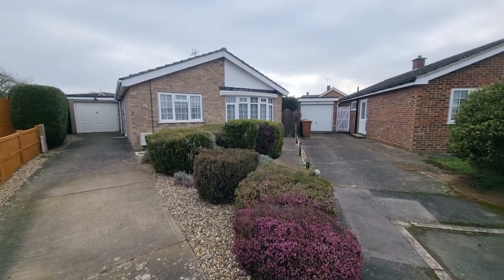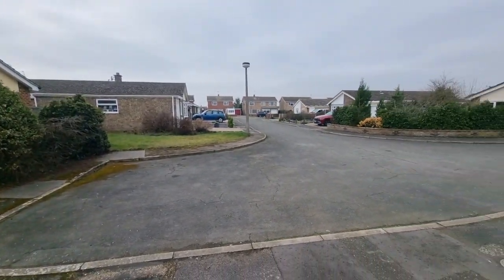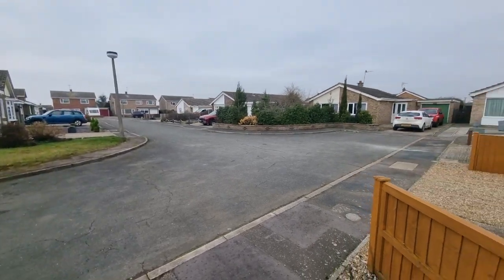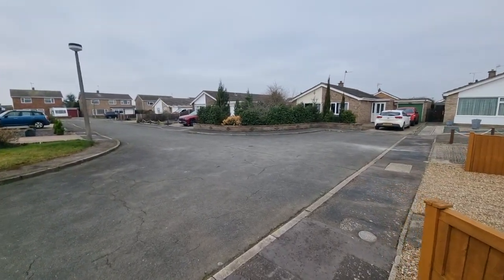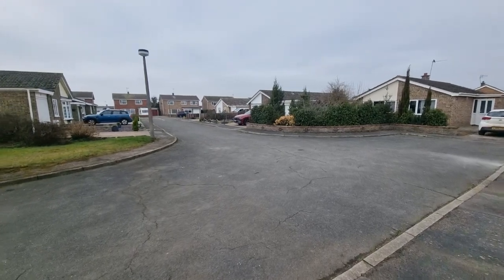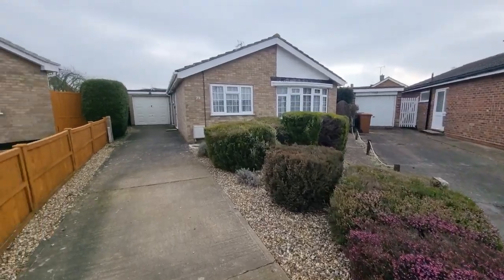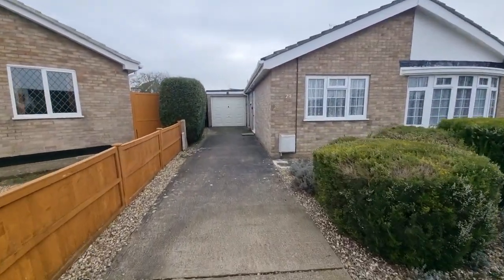I'll show you the property location — we're on Nelson's Court in Watton. As you can see, we're situated tucked away right at the end of the cul-de-sac in the corner, so we've got no passing traffic.